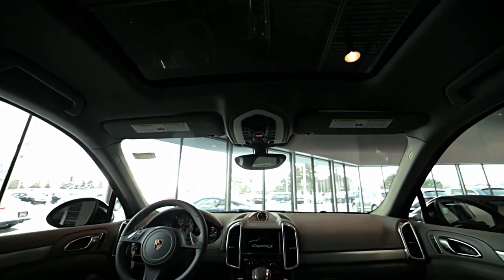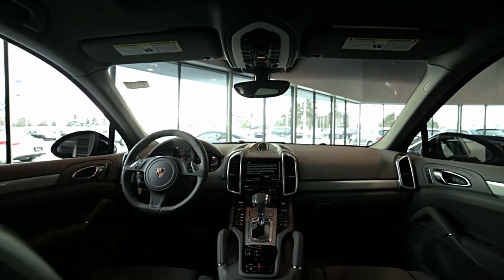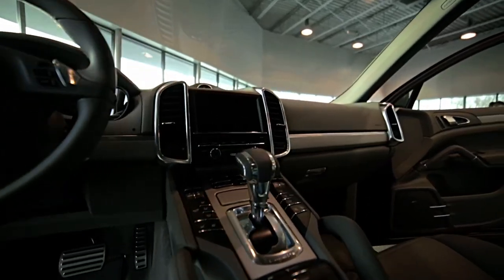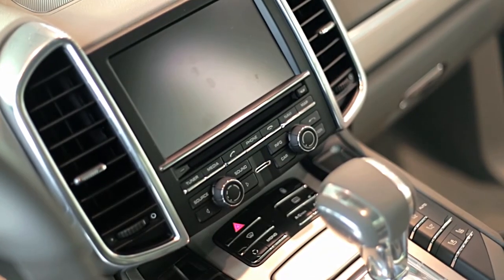The interior is filled with luxurious features including the Bose surround sound system, six disc changer, Sirius XM radio receiver, programmable heated seats, and a navigation system with intuitive interface.